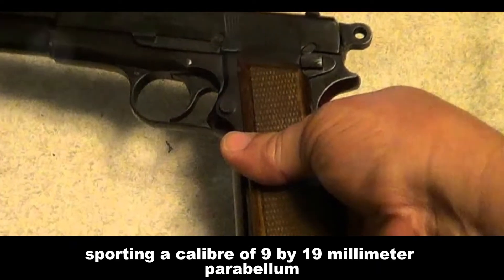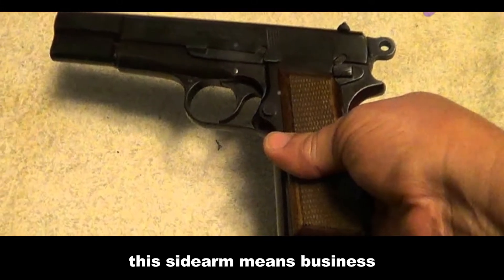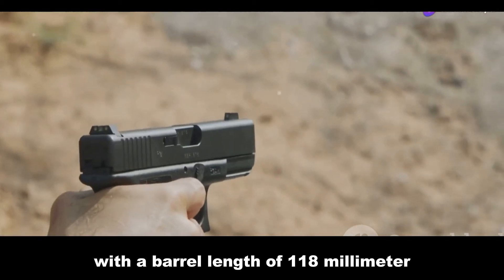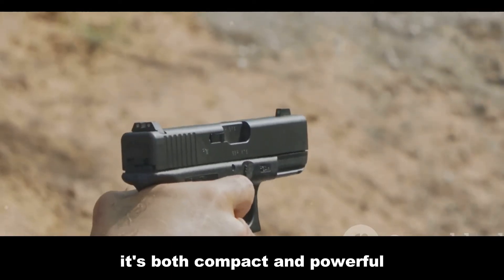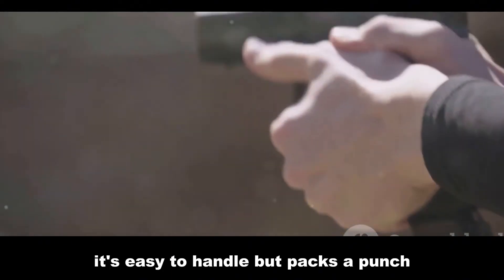Sporting a caliber of 9x19mm Parabellum and a capacity of 13 rounds, this sidearm means business. With a barrel length of 118mm and an overall length of 216mm, it's both compact and powerful. Weighing just 900g, it's easy to handle but packs a punch.